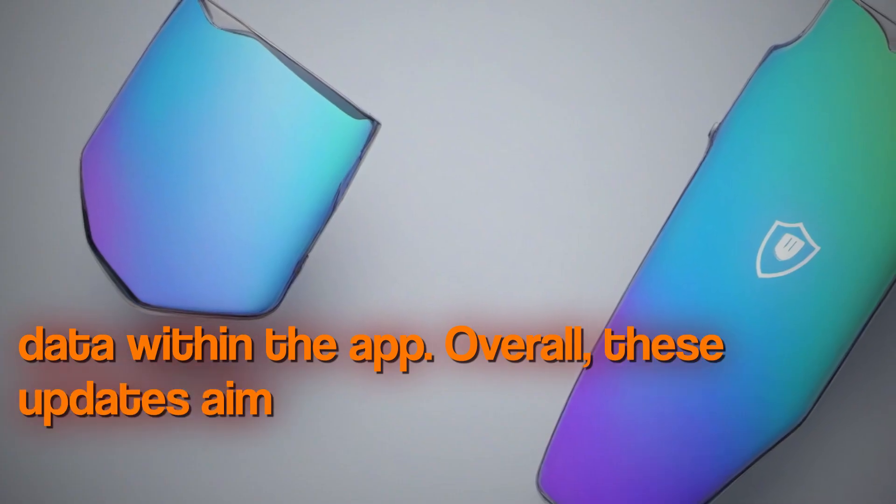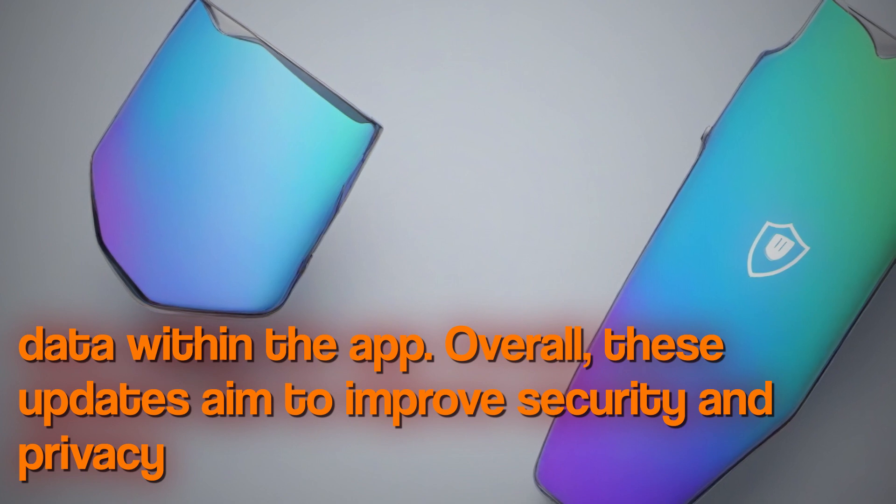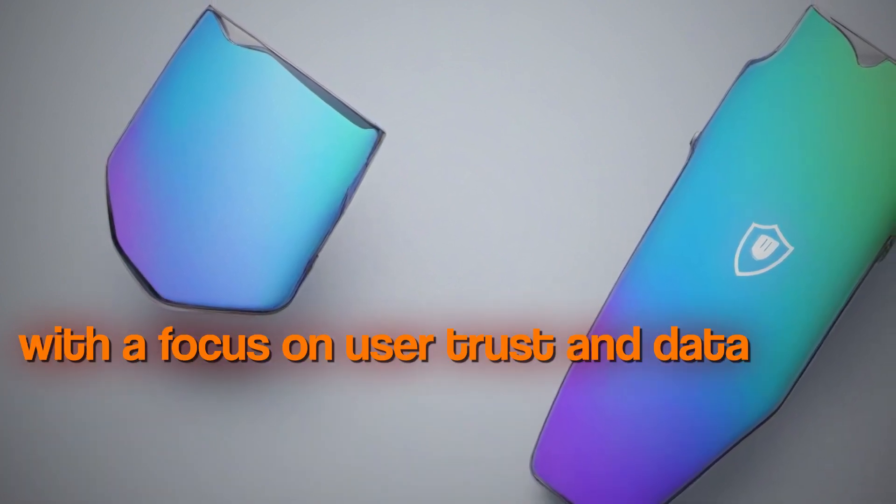Overall, these updates aim to improve security and privacy on the Play Store, with a focus on user trust and data protection.